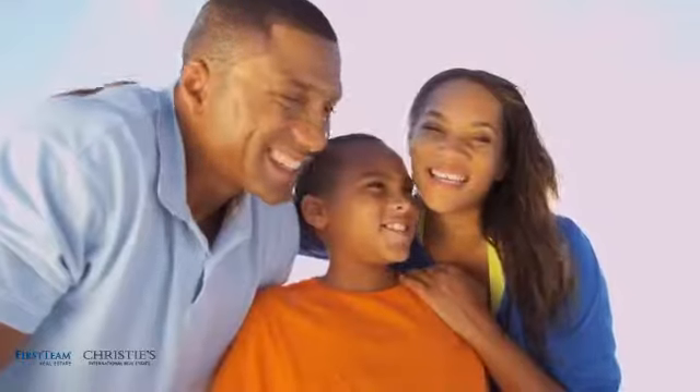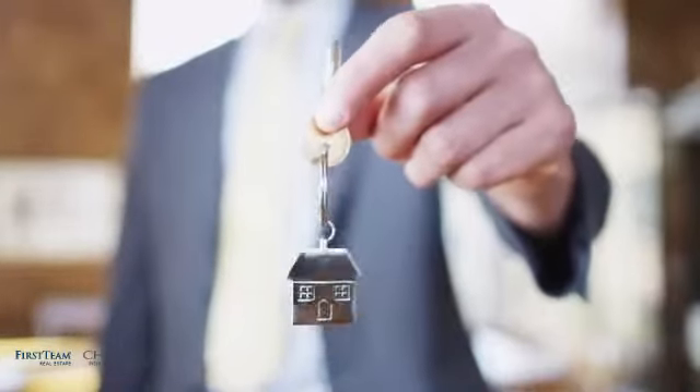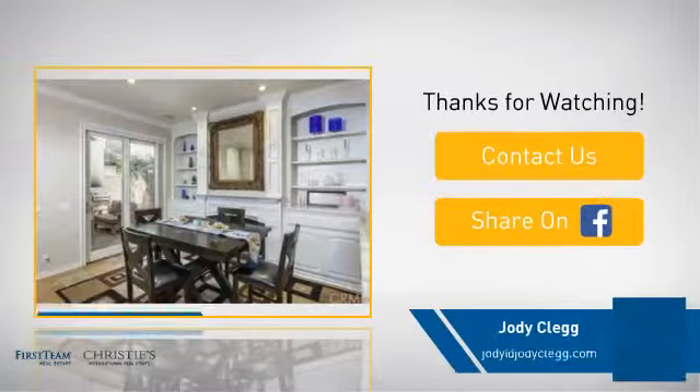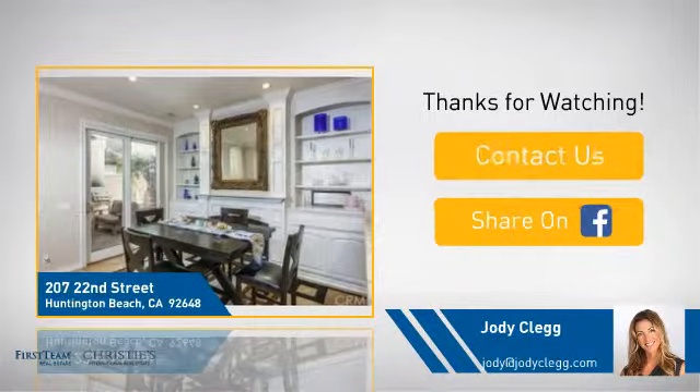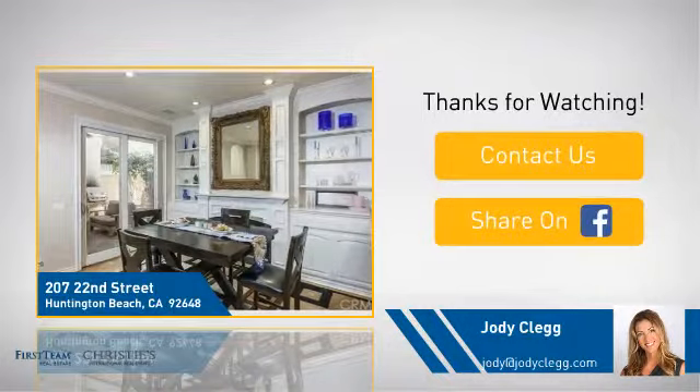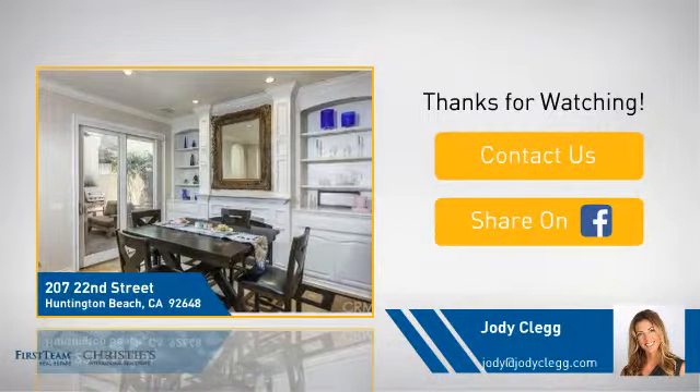All these great features add up to a property that might be not just your next house, but your next home. If you're interested in learning more, click on screen to contact us for more information, or share this property with your friends. We look forward to hearing from you!